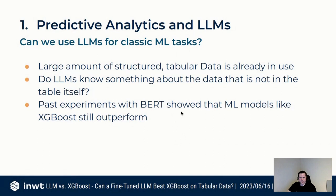Large amounts of structured and tabular data are already in use all the time. The question is: do LLMs know something about the data that's maybe not in the table itself? Large language models are trained on vast amounts of data — maybe they've read the finance subreddit and know something about a dataset that the data itself doesn't capture.